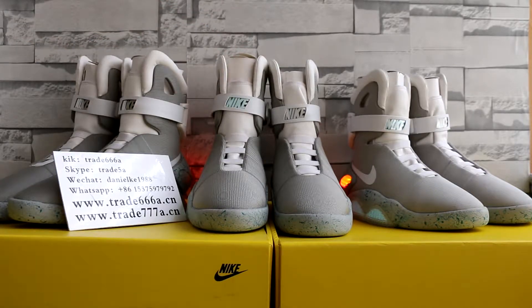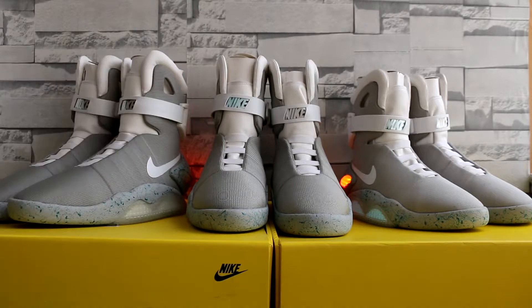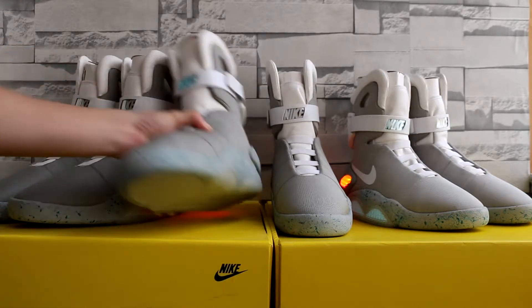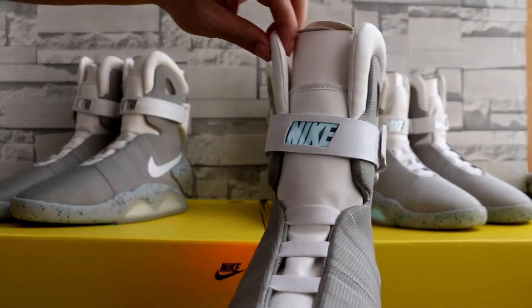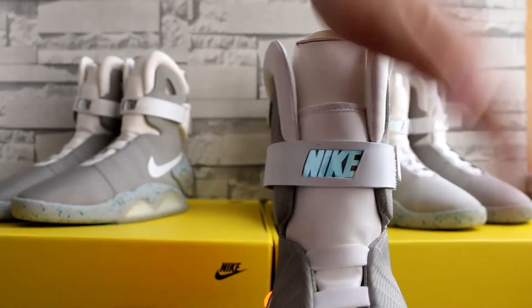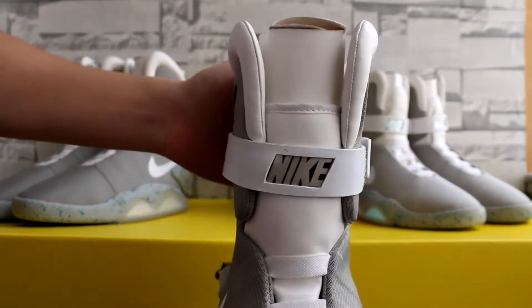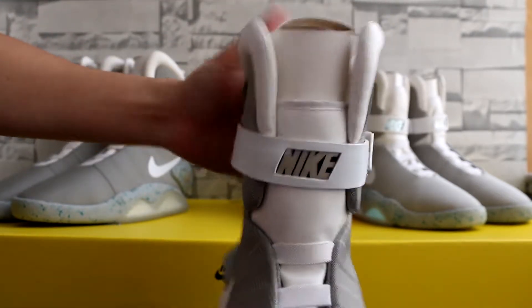Here we go. It comes with the original big box, and it lights up like this. I did the video in the daytime and I closed the light.